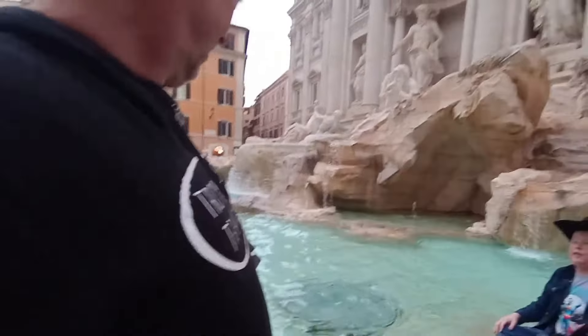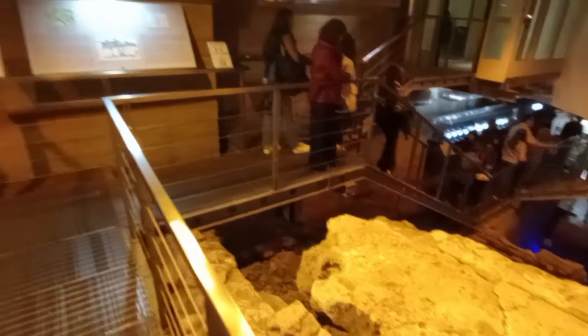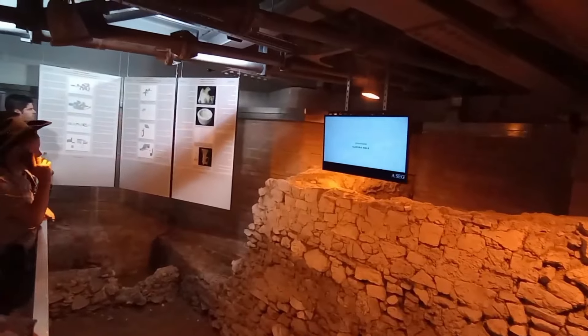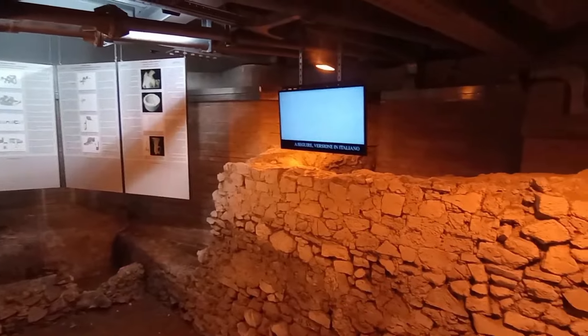There's also an underground tour of the Trevi Fountain where you can see where the water comes from. It's a super cool tour and we were able to go and view it. I'll put a link in the description where David did a video taking you through the Trevi Fountain underground.